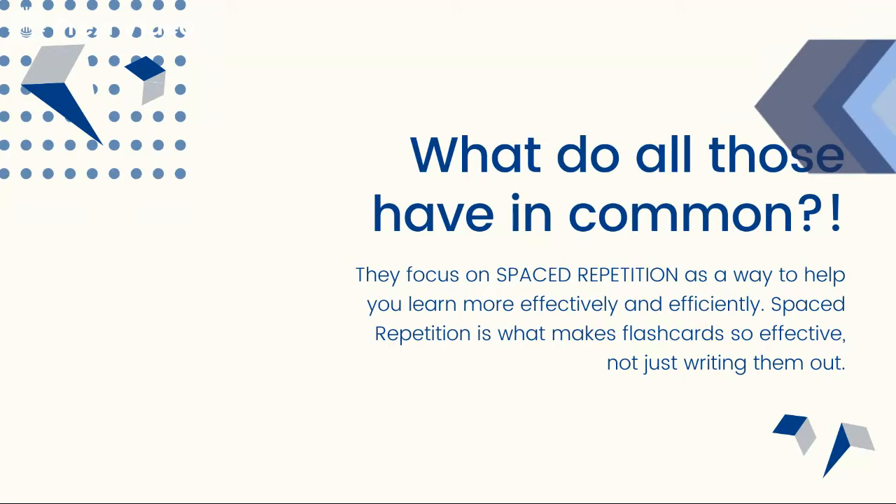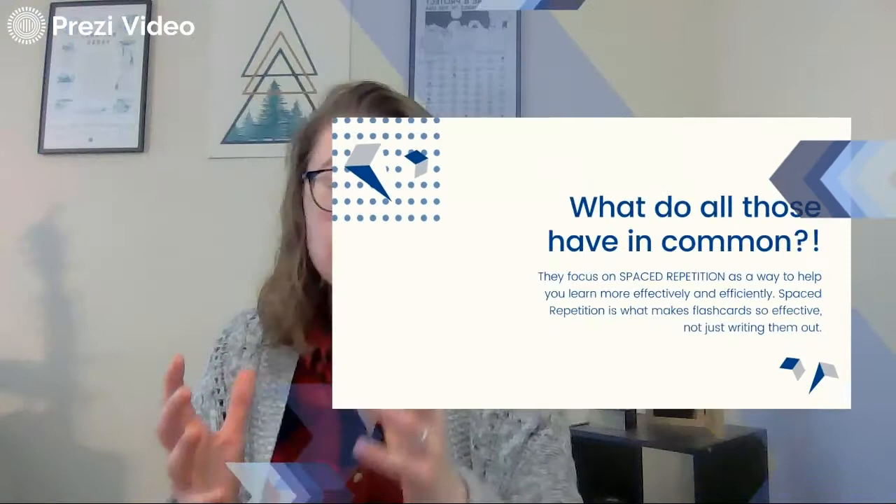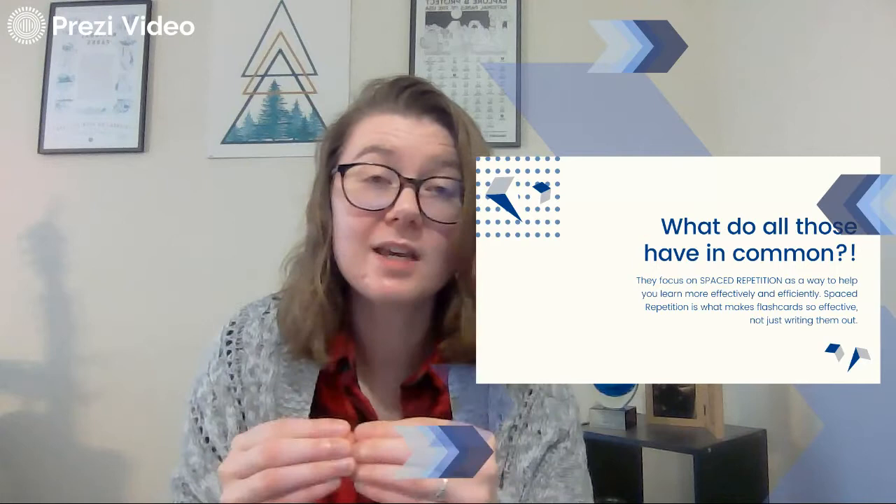Spaced repetition is what makes flashcards so effective — not just writing them out. Spaced repetition is a psychological term that focuses on helping you shorten the forgetting curve. As you're learning, it creates opportunities for you to continue learning and minimize your forgetting curve. Basically, the easier concepts you're going to study less and just review, because you already know them. It's going to really focus your studying on those harder terms you're struggling with.